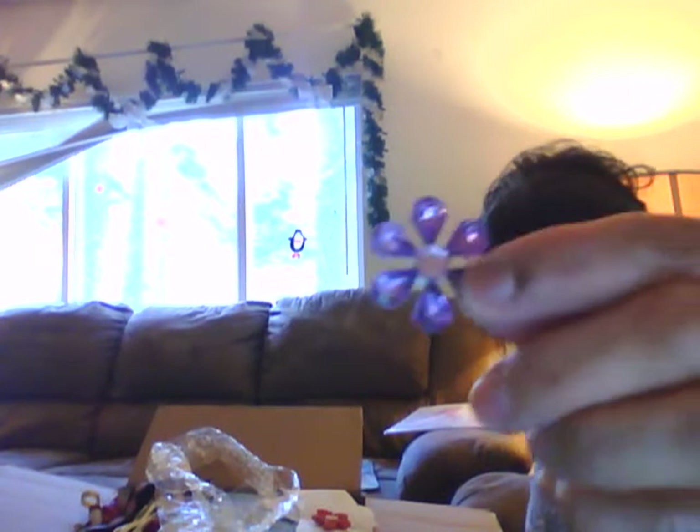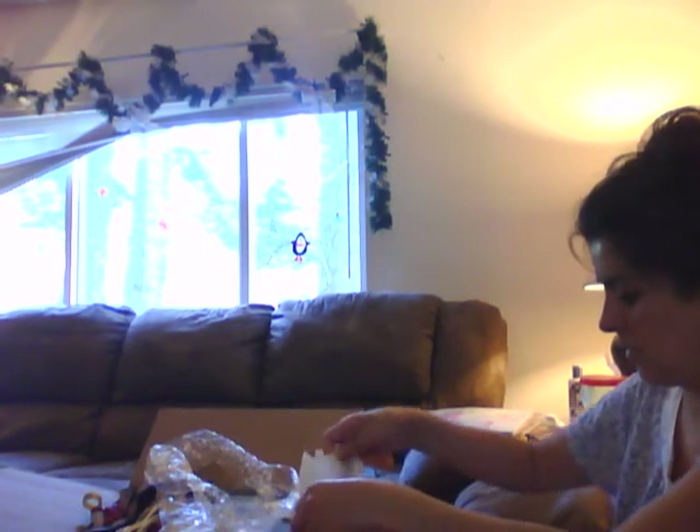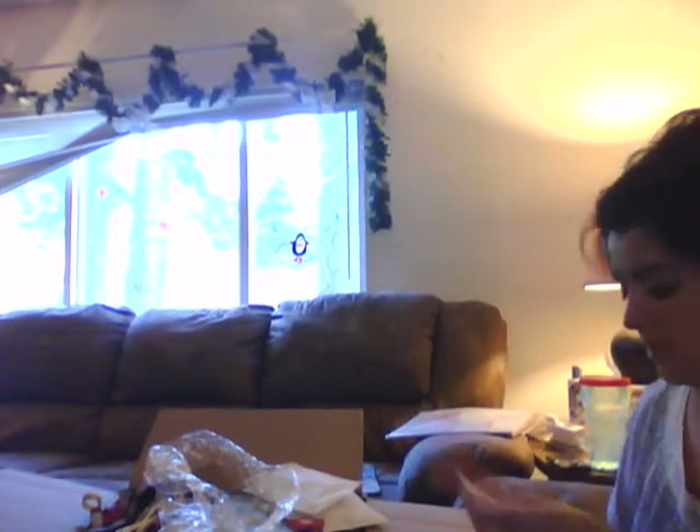Oh, look at these. Holy cow, those are awesome. I don't know why I always say holy cow — sorry about that. Does that annoy anybody? Those are so pretty. Thank you. I got three of those. Butterflies. Awesome. Thank you.